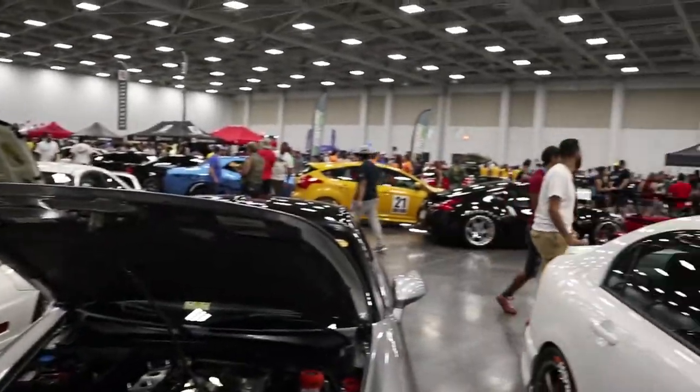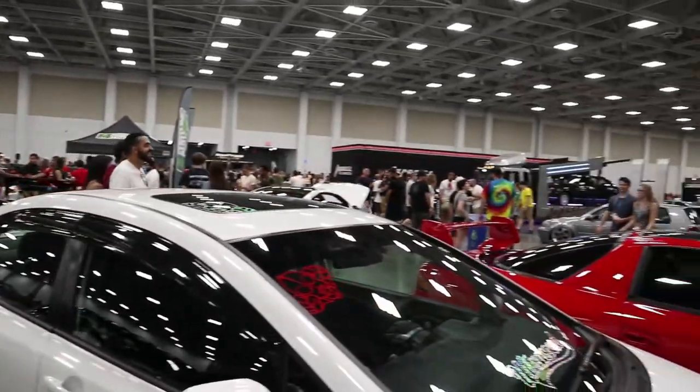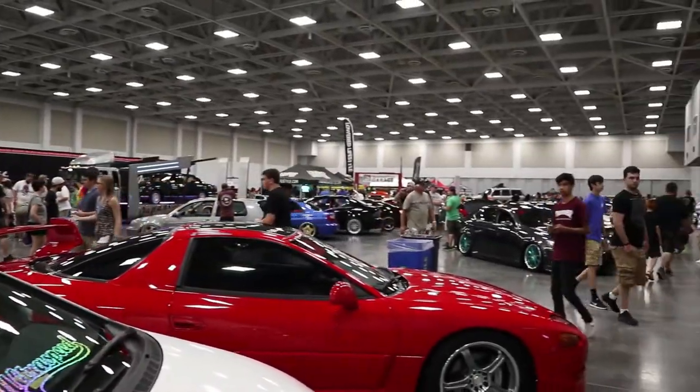So this vlog is gonna be just me pointing the camera towards random things, random cars. Oh yeah, filled with cars.